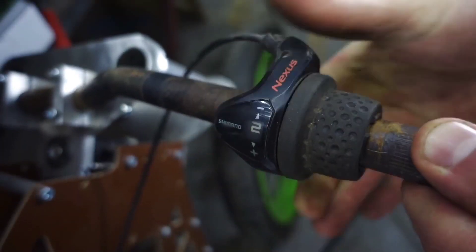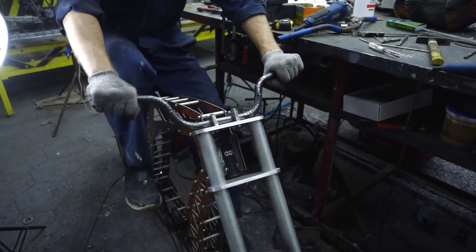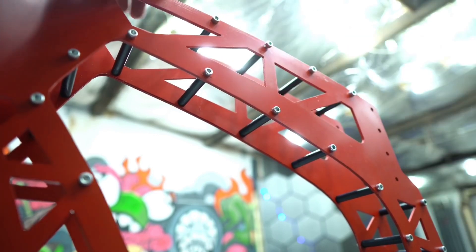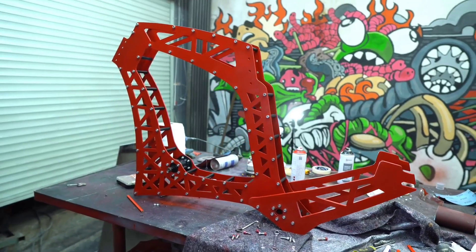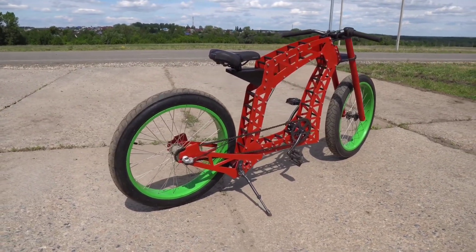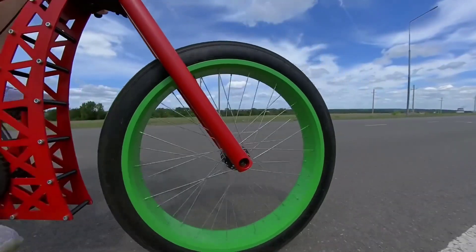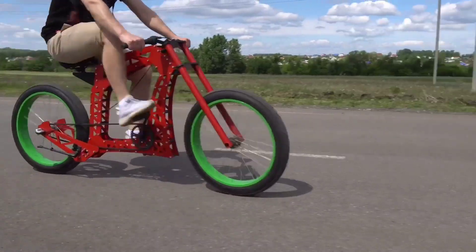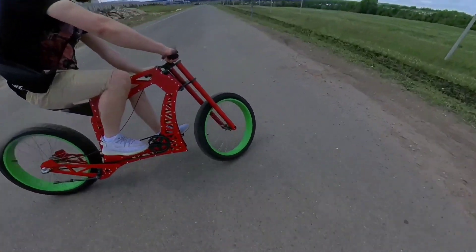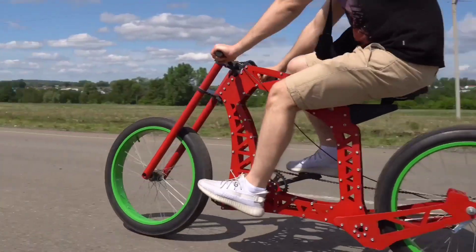The craftsman didn't stop at just the frame — he extended his creative prowess to fashion the fork, saddle, and handlebars, all crafted from aluminum. After a vibrant paint job, this engineering masterpiece not only functions flawlessly but also captivates with its aesthetic charm. If you spot this unique creation on the road, its distinctive style will catch your eye instantly — it's a genuine work of art on wheels.